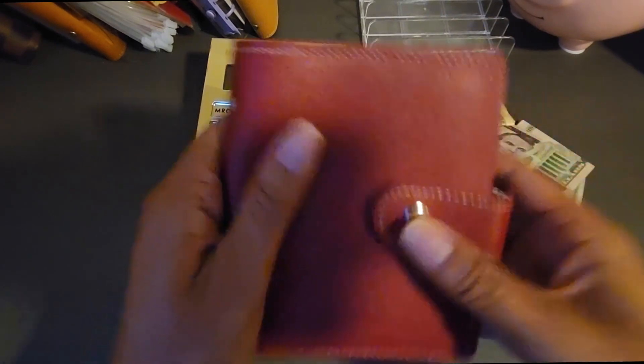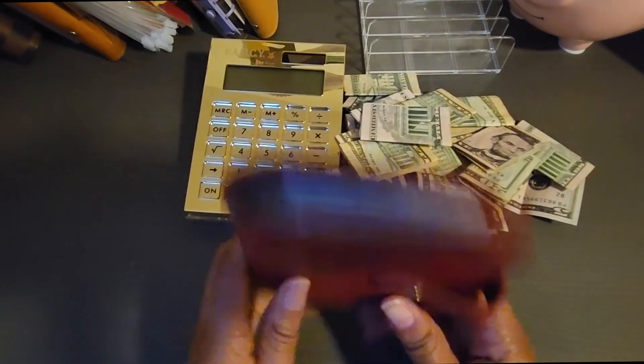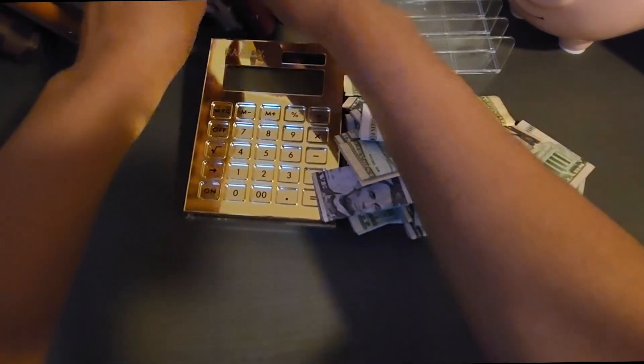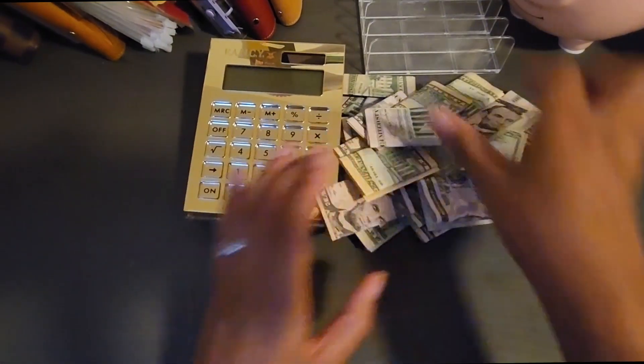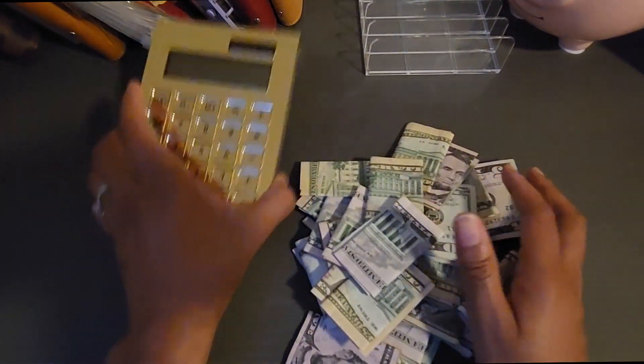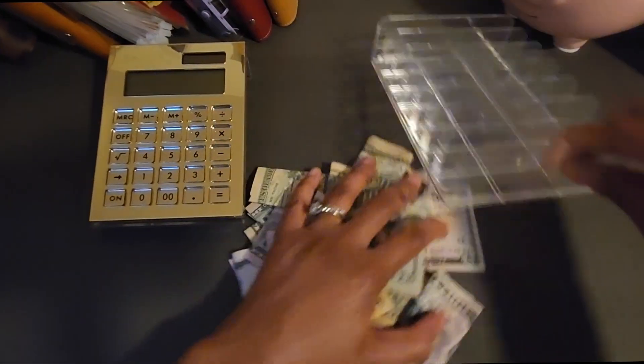All righty, we have completed it — everything is empty. Now we're going to put it back here. I don't know if I'm going to continue that challenge for now; I might give it a rest, give it a break. Let's see what we have so far and go ahead and count. Let's get the money together.